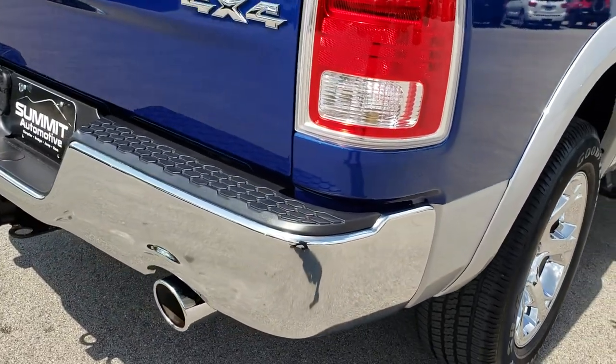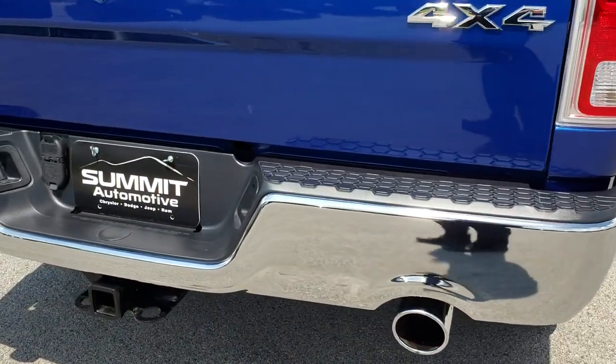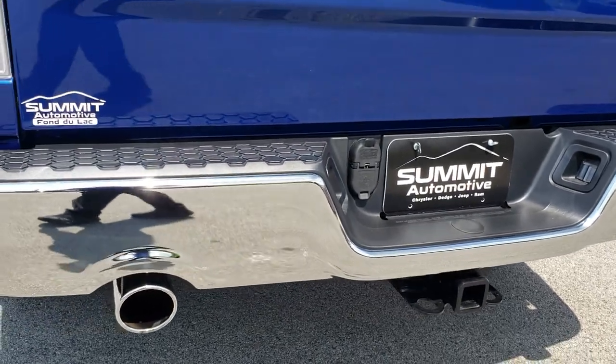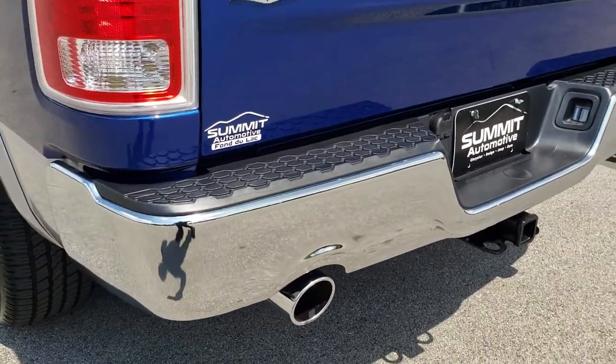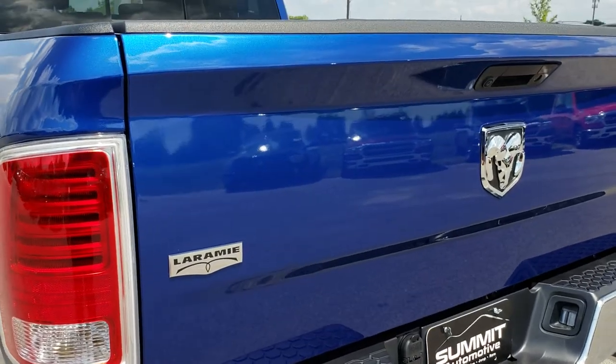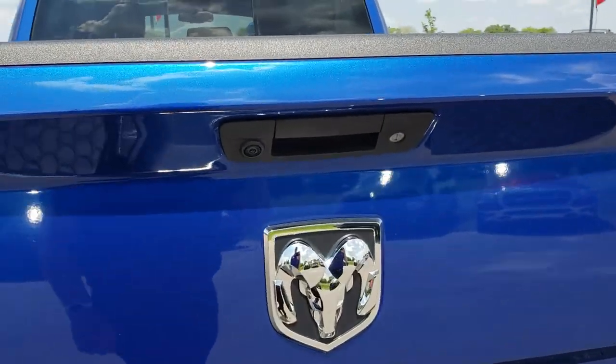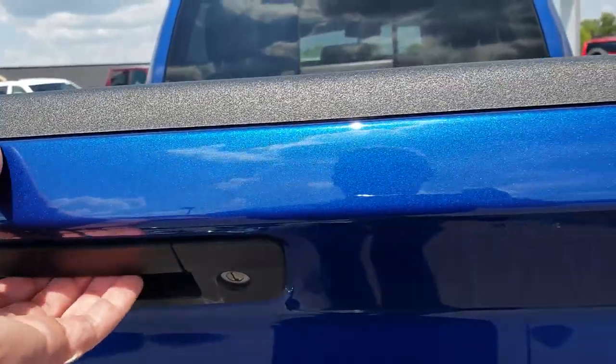The rear box is in really nice condition. As we come around to the back, you can see the rear bumper is in excellent condition as well — no dents or dings. This one does have a full towing package which includes receiver hitch, 4-pin and 7-pin wiring. The tailgate is in really nice shape, no dents or dings. It has a backup camera and a locking tailgate.